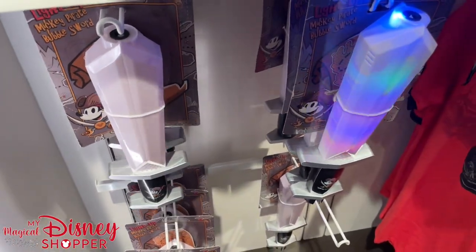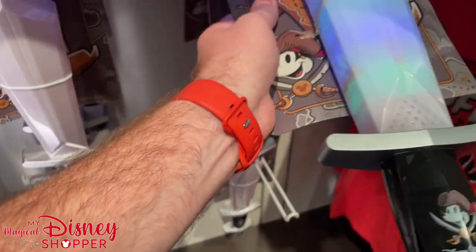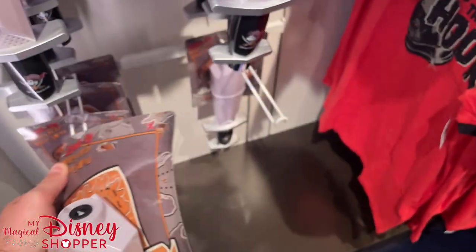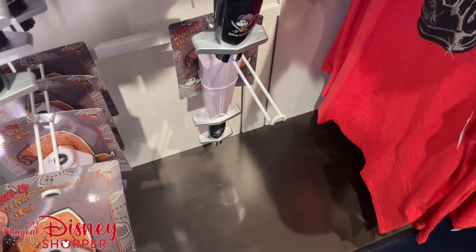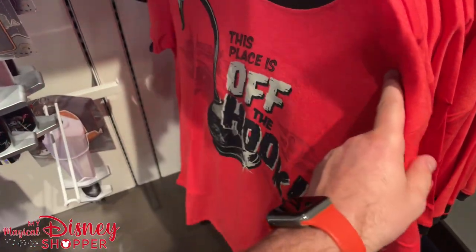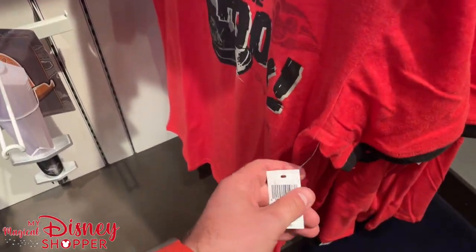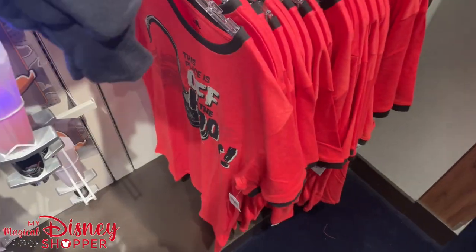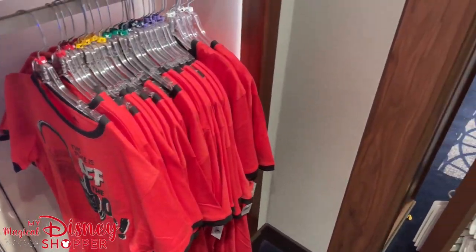They've got these awesome pirate swords — light-up swords, great little toys. It's a little hard to get off the hook to show the price, but it looks like around $29.99. And there's a Captain Hook little t-shirt as well.